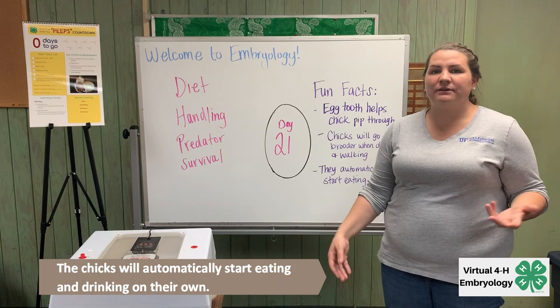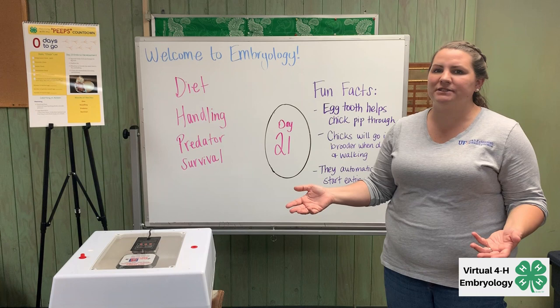They'll actually automatically start eating and drinking — they don't need any prompting. When they're ready, they'll go straight to the food container or straight to the water and consume those things. We'll check in on the chicks again tomorrow. See you then!